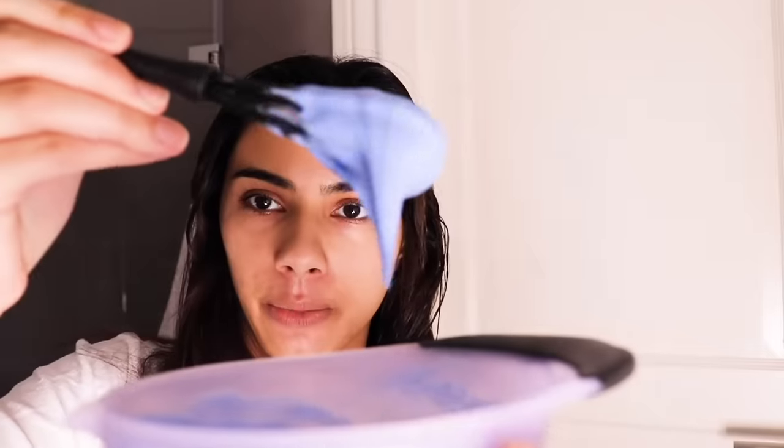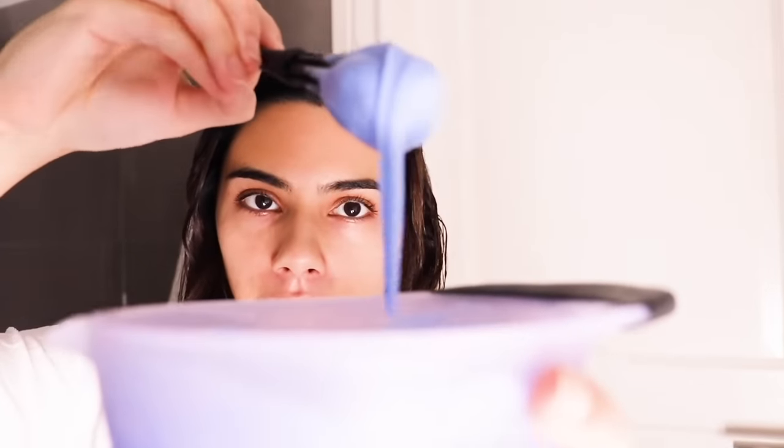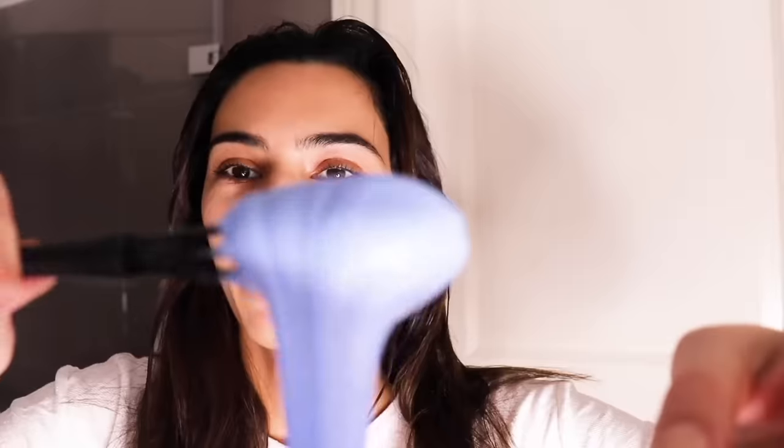The mixture is super thick so she adds more shampoo to fill it out. She wants to thin it to a better consistency for application.